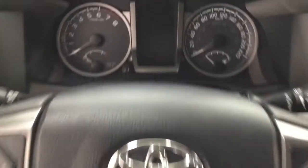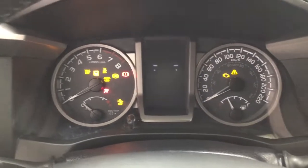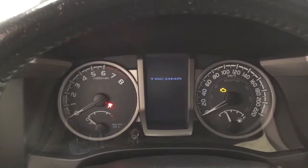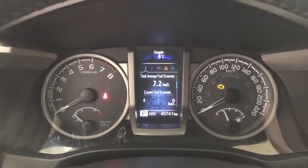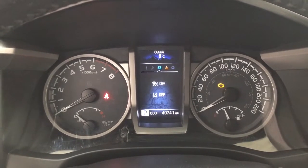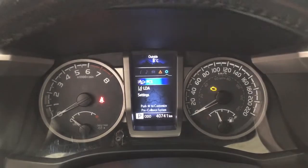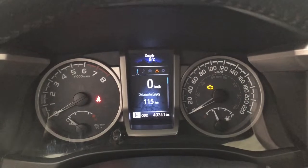Taking a closer look at the multi-informational display, you'll see a digital speedometer with distance to empty and fuel economy. You can also view your audio, lane departure alert messages, and a settings menu featuring the pre-collision system, lane departure alert, and several additional features.